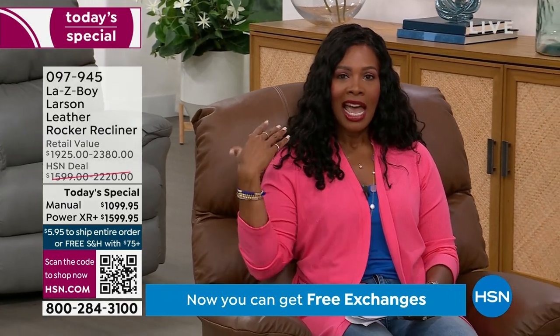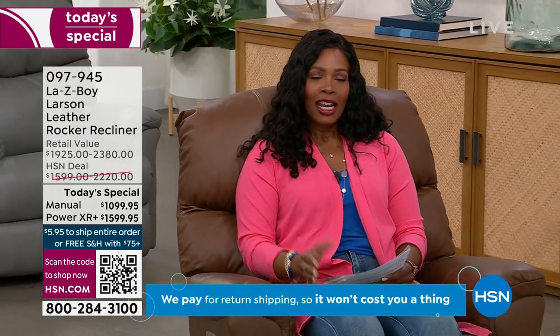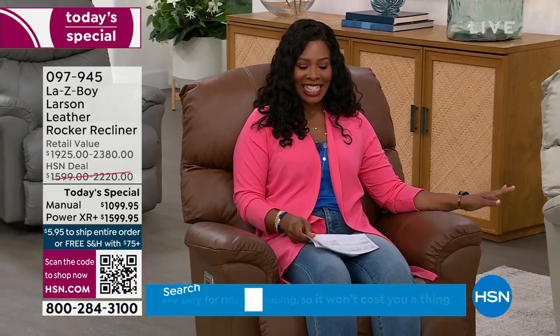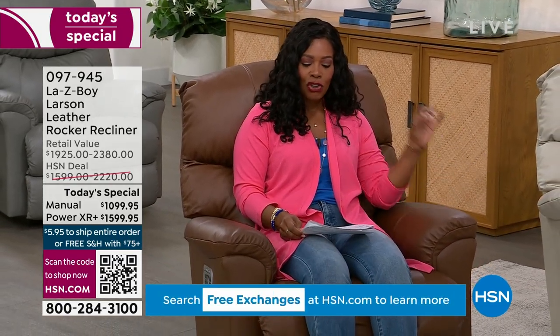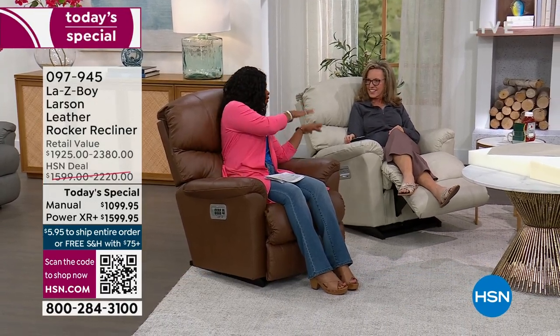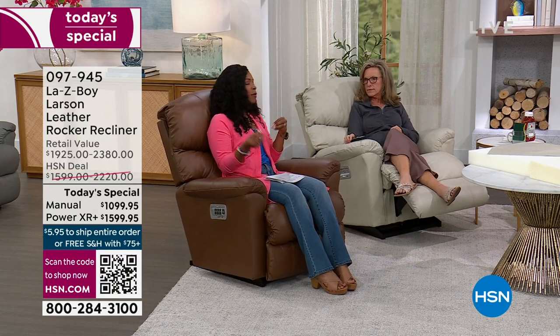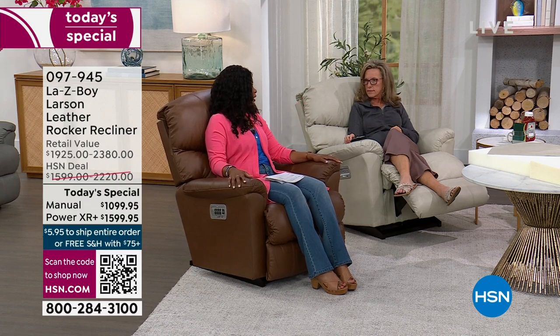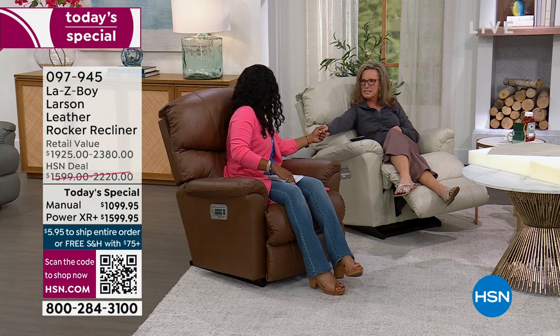I've moved over to the chestnut — you can see I'm rocking and reclining. I've got the expert next to me: Amy Psalm, National Director of Consumer Education. Amy is going to recline and be comfortable with us, educate us on which way we should go, which color to choose, and really why everybody loves Lazy Boy. Welcome — I'm so glad to see you.